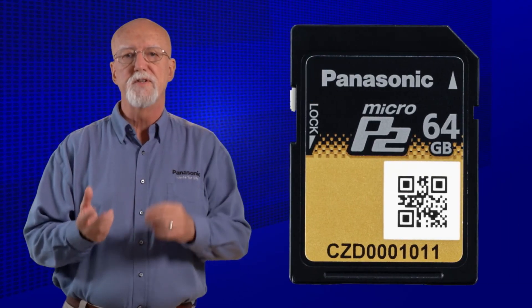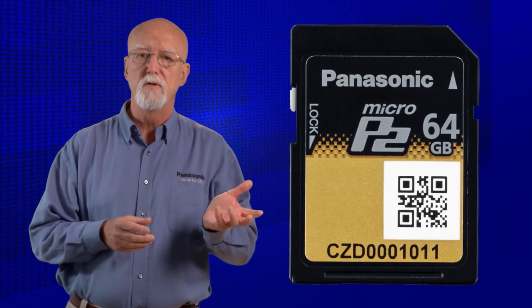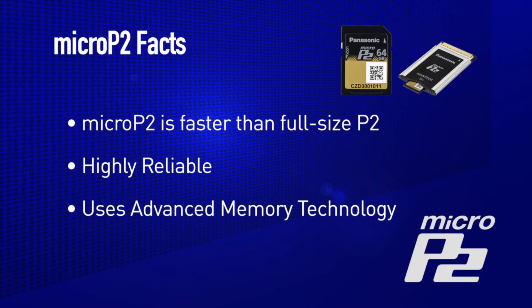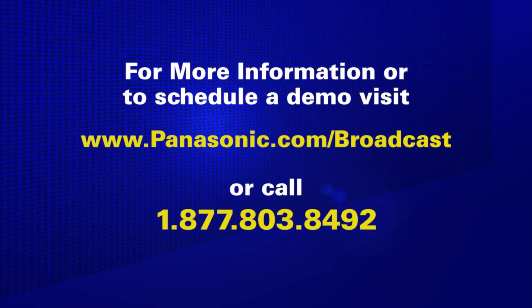Now you can see the benefits of Micro P2 to existing P2 users and new P2 shooters. In a nutshell, Micro P2 is faster, highly reliable, and built on solid-state inexpensive memory, and it continues the robust legacy of P2. To find out all the benefits of Micro P2 and additional products that take advantage of these benefits, go to the Panasonic website and learn more about the evolution of P2.